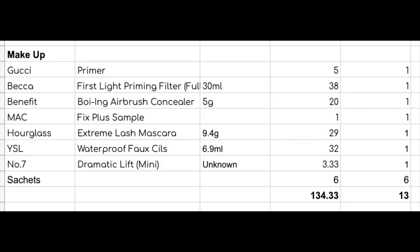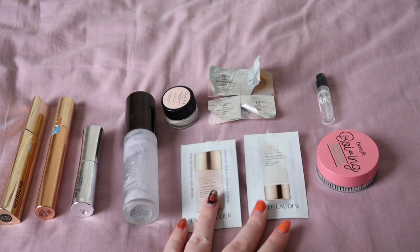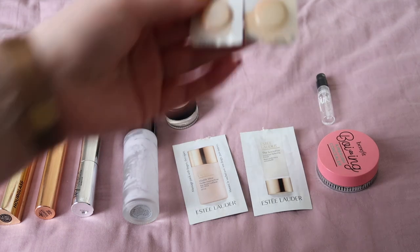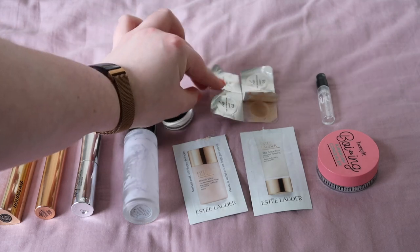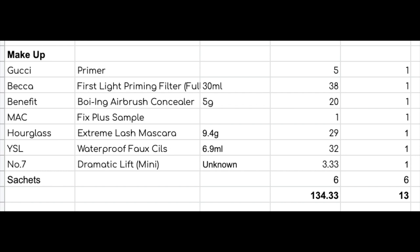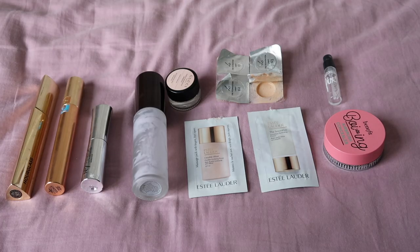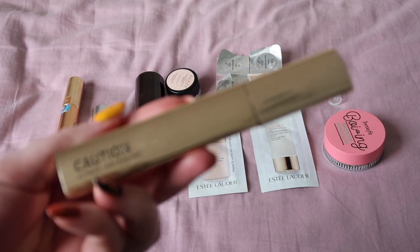On to makeup. I have used a total of 13 products. Six of them count as sachet samples in terms of how I've done them on my inventory — two actual sachets plus four blister packs counted as one each. My makeup empties are worth $134.33. Nothing I hated here, but nothing other than one thing that I particularly would want to talk about.